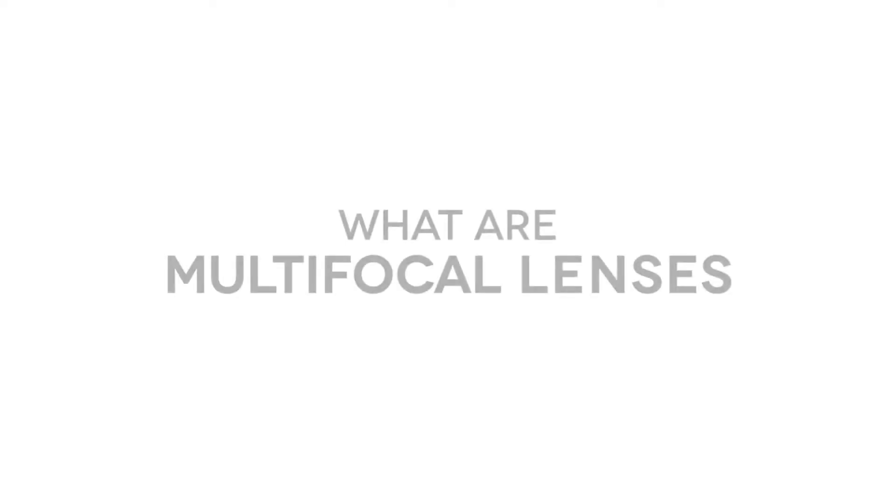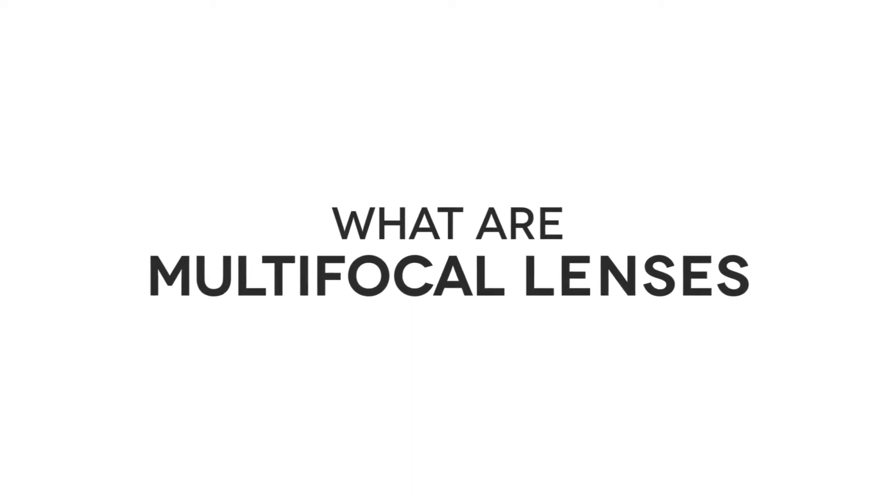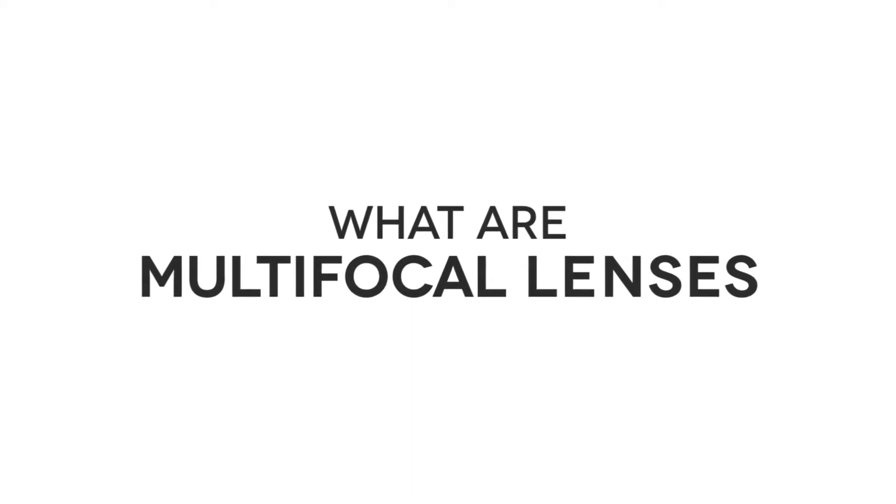Hi, and welcome to our Q&A session. When we reach the age of 40, our ability to see objects close to us declines. Bifocal and multifocal lenses offer a way to enhance and improve vision when presbyopia sets in.